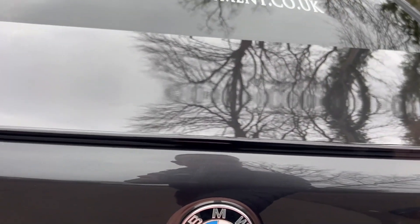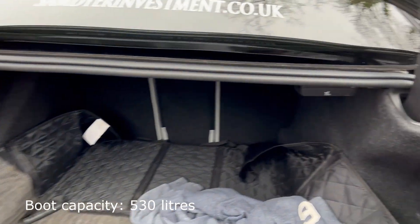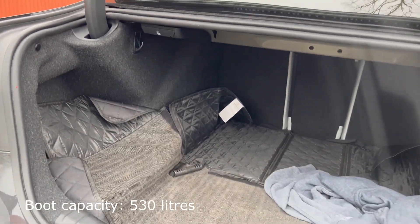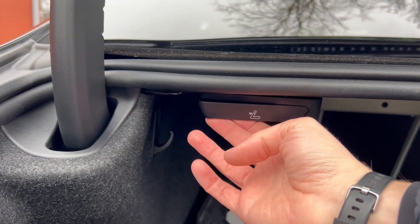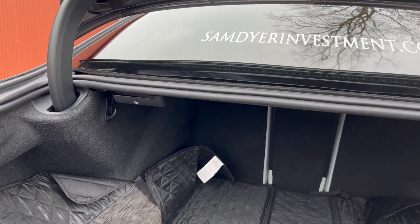Being based on the 5 Series, the F90 is a very practical vehicle with a very large boot that is family friendly. We also have rear seats that can be pulled down at the touch of a lever — just pull that and it unhinges on the inside.